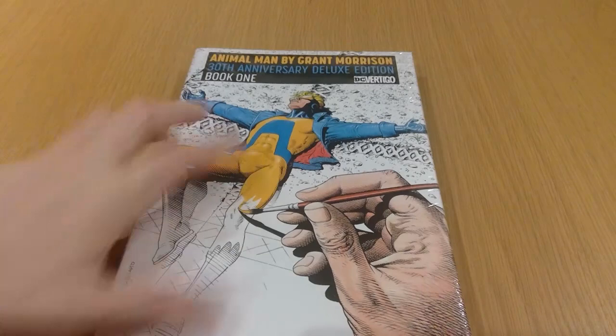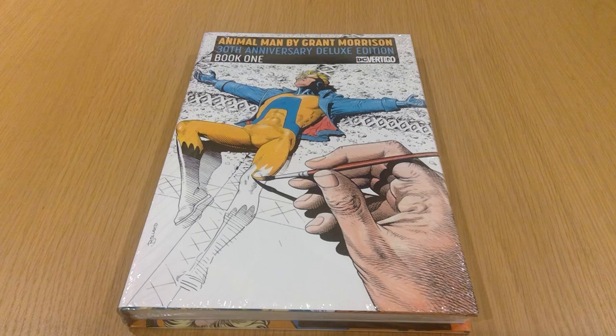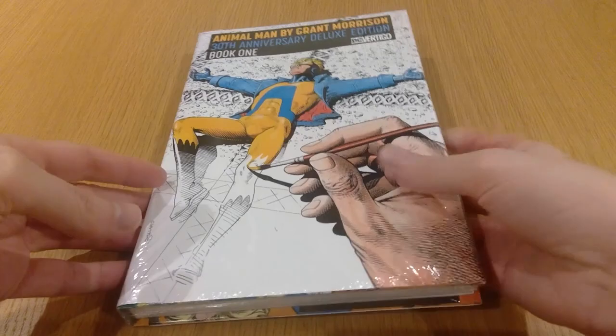Anyone who's been watching the last few hauls probably knows I've been on a bit of a DC Deluxe Edition kick. Kicking that off again — this is the Animal Man Deluxe Edition by Grant Morrison. I've been really wanting to get the omnibus for a while, but it seems like it's going to be really expensive and difficult to track down, so making do here. This is one of two volumes, but all I really care about is reading the story. I've heard amazing things about this run — the Comic Board guys did a read-through of it recently and them discussing it made me want to pick it up as well, so thanks guys.